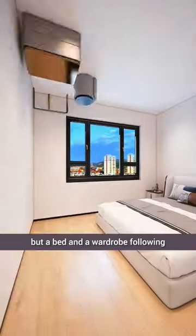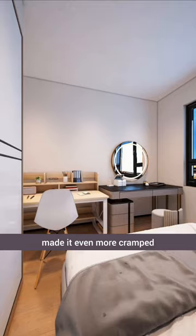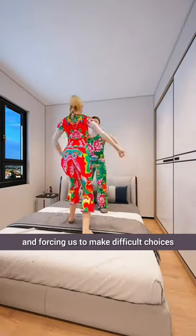Our bedroom had nothing but a bed and a wardrobe, following the conventional layout. Adding a vanity table made it even more cramped, leaving little usable space and forcing us to make difficult choices.